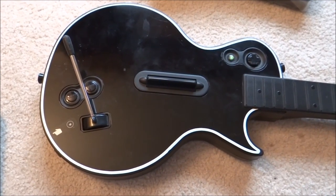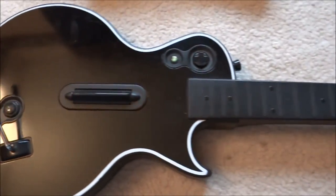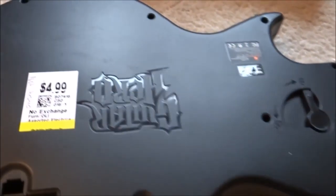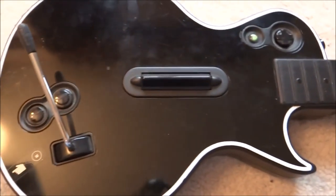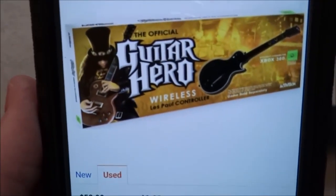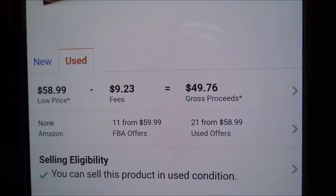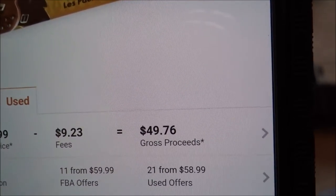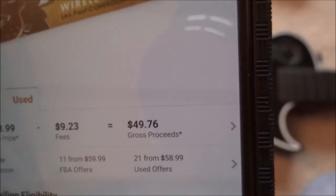Next is an Xbox 360 Les Paul wireless guitar. It's in very, very good condition. Flipping it over, it's also missing a plate I can find elsewhere. I bought that for $4.99, so it's roughly $3.50 with 30% off. Just need to clean it up a little bit. The rank is fantastic at $3,700, and the used price for merchant is $59.99 — the lowest on there. So that's $49.76, a net profit of roughly around $45 for me.